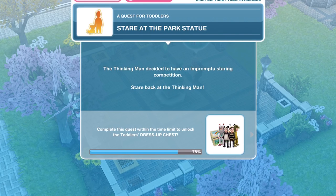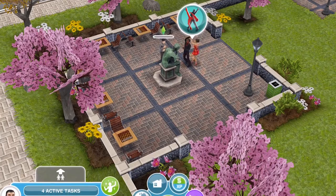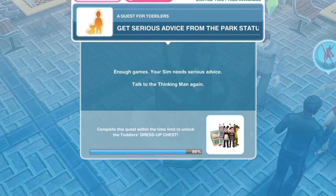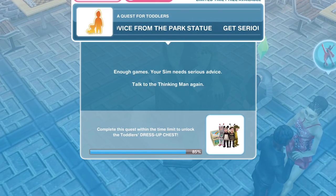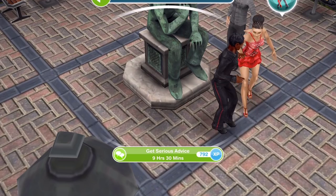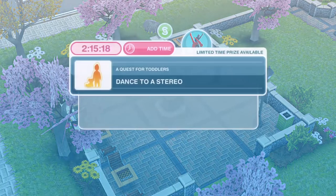Now we need to stare at the park statue. The thinking man decided to have an impromptu staring competition — stare back at the thinking man. Stare for 4 seconds. Surely he's going to win — he's a statue! We've finished staring at the thinking man. Now we need to get serious advice from the park statue. Enough games — your Sim needs serious advice. Talk to the thinking man again and click on him. Get serious advice for 9 hours and 30 minutes — that is some serious advice! We have got our serious advice from the park statue.